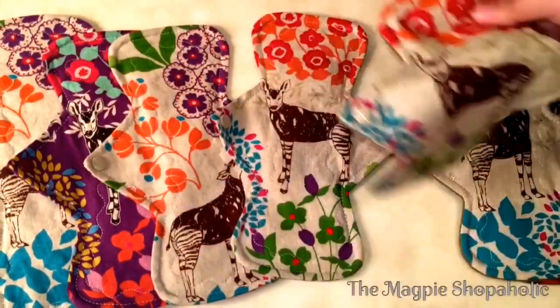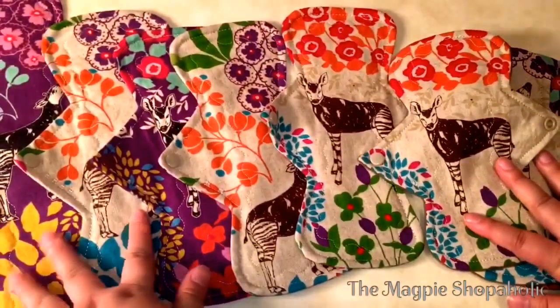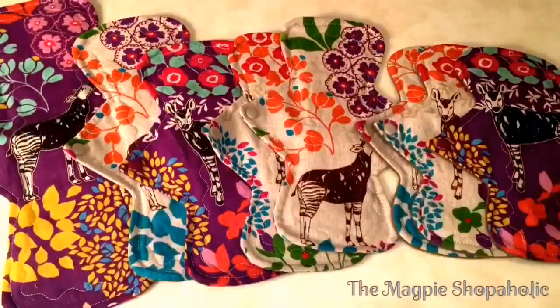So this was my random unboxing of my custom Yurt Craft pads, and also an introduction to the Okapi if you didn't know it. Thanks guys — I just wanted to show you these and tell you all about my favorite animal. If you haven't gone to check out what an Okapi is, go check it out because they are so amazing.